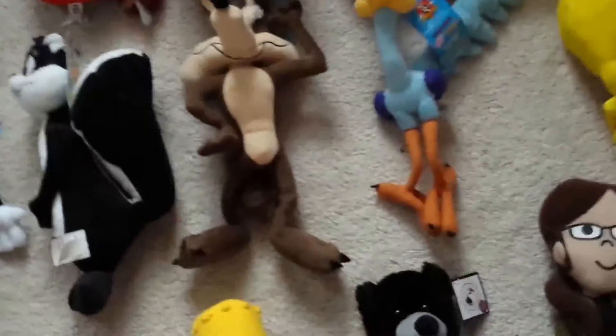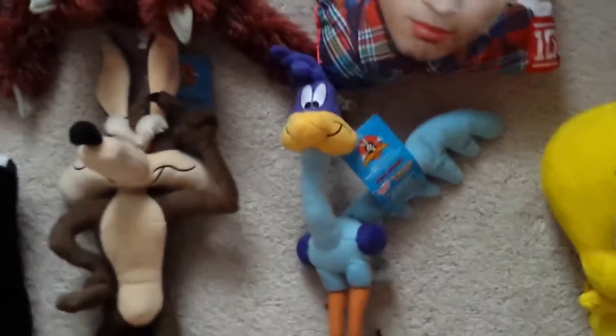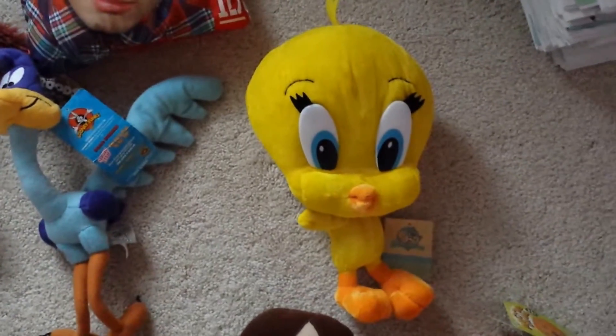I have an original Wile E. Coyote and a Road Runner that I got from a trade — they're pretty much a set, they're pretty cool. I also have a baby Looney Tunes Tweety.